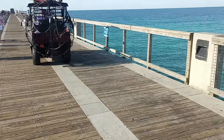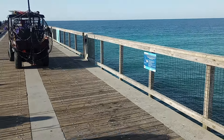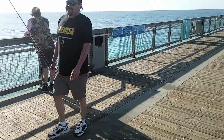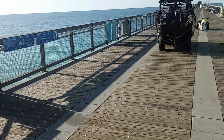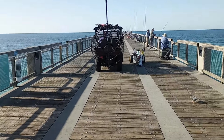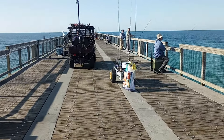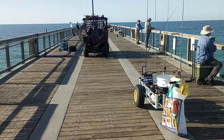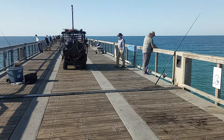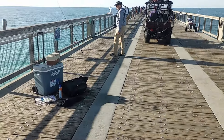With the pier being so high up, you pretty much have to have a bridge net — or fish next to somebody that does — because if you do catch a big fish, you need a way to hoist him up and safely release him if it's not a legal fish to keep. As an example, a snook — let's say you caught a 36-inch snook, you would have to release that fish. You can't just drop it from 30 feet up, because that's unethical.